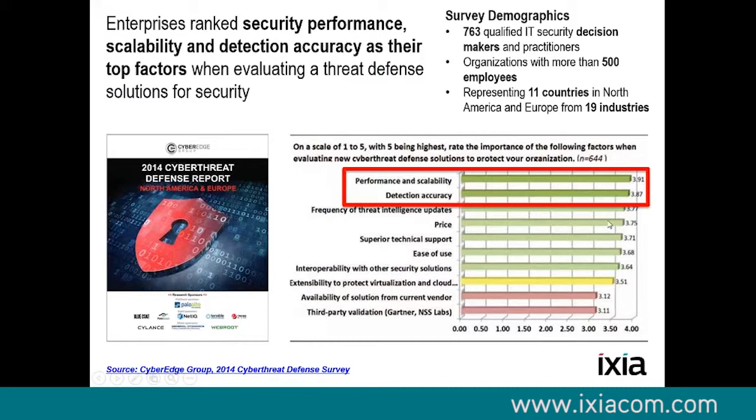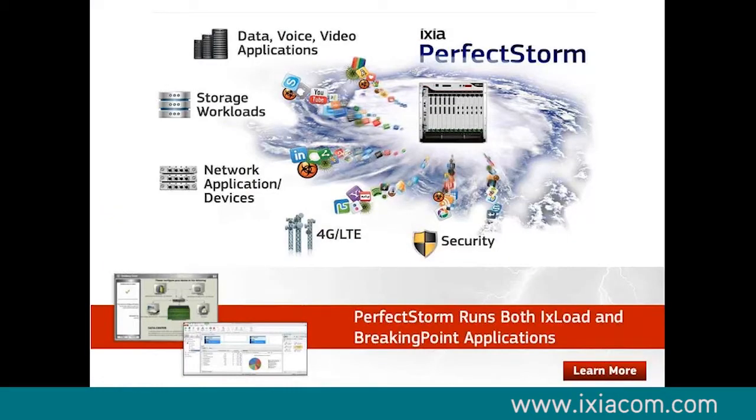As you can see by this cyber defense report, performance and scalability is a really big problem. It's something currently being tested by ICSEA products such as BreakingPoint all over the world. The product I work on mostly is a concept called the Perfect Storm. The Perfect Storm is a network traffic generation tool.